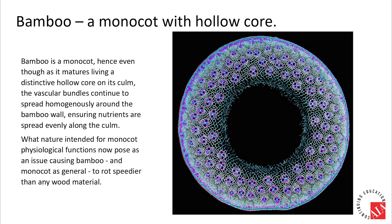Bamboo's environmental benefits mostly come from being a monocot, while the downside is that its growing cells are much more susceptible to insects and microbes due to its rich nutrients and moisture content. This requires special industrial processes to alter bamboo's natural molecular structure in order to make it into timber products.